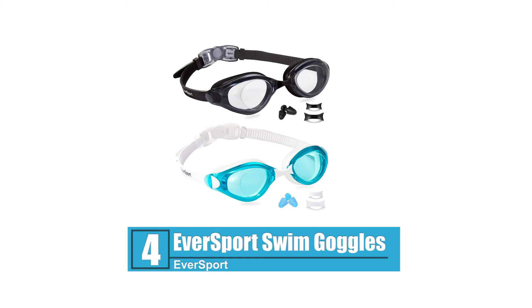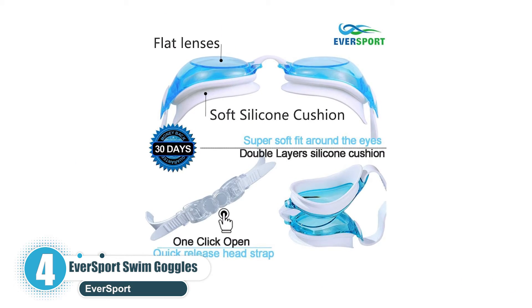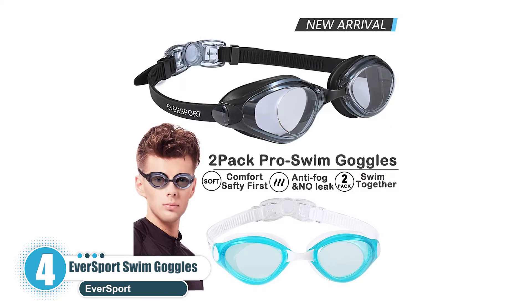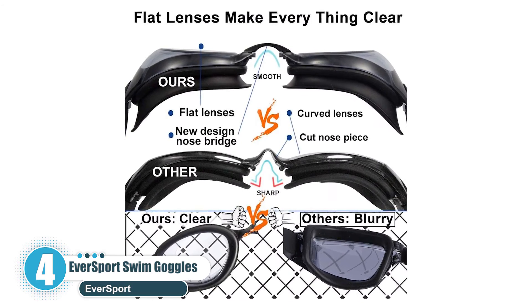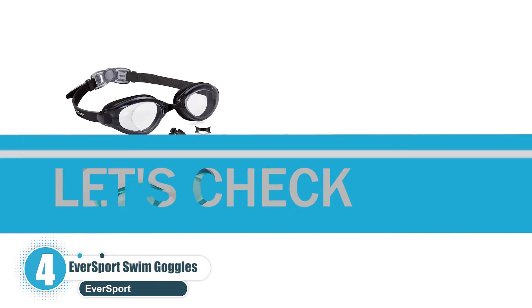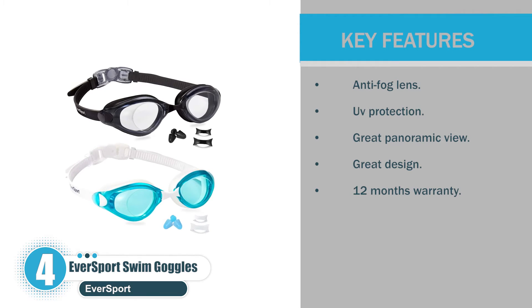Number 4: Eversport Swim Goggles — Best anti-fog choice. It's the ideal swim goggles if you're looking for top-notch anti-fog coating and reliable UV protection. The UV resistance feature will safeguard you from the sun's sharp rays, whereas the anti-fog feature will enhance your viewing potential by preventing fog on the glasses. Key features: anti-fog lens, UV protection, great panoramic view, great design, and a 12-month warranty.